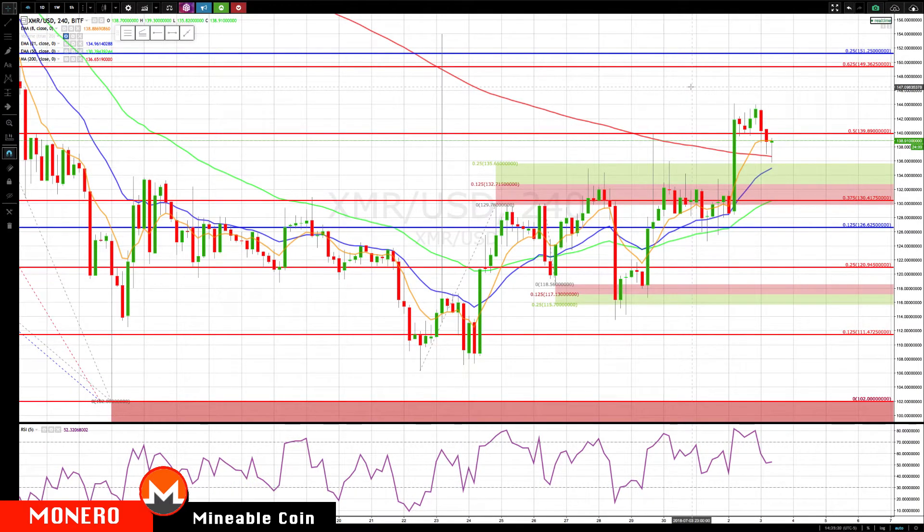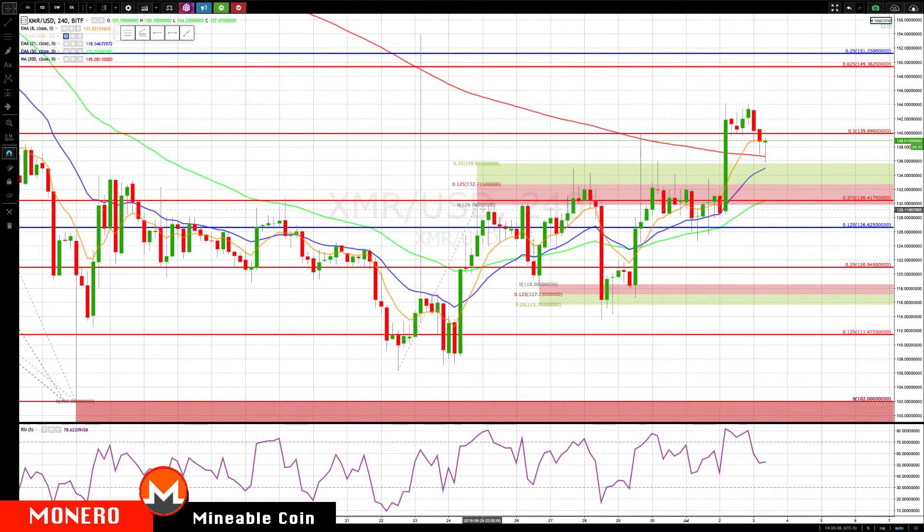Hello everybody, Mike Arnold here, co-founder at Patrick and Partners. Checking in on Monero — haven't checked in for a while. Last time we were here we had 132 and 135, and it's pretty much stalled out just about the 132 level.